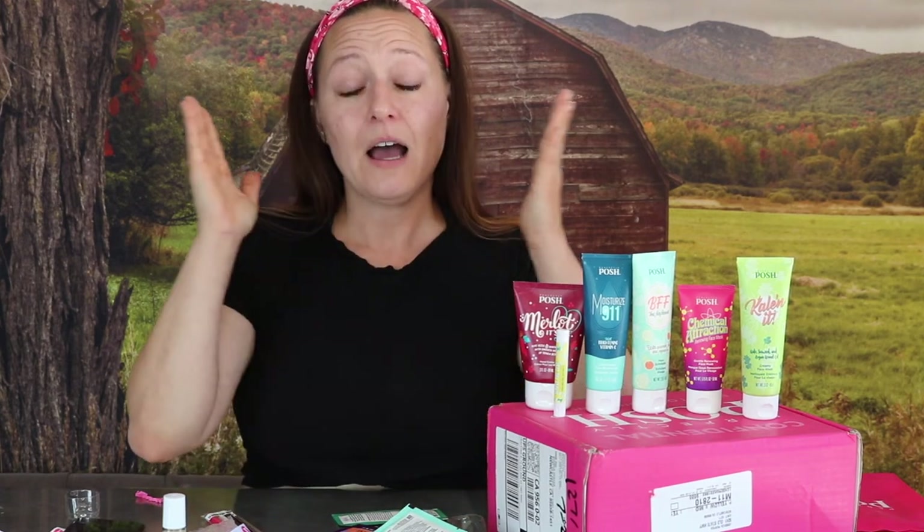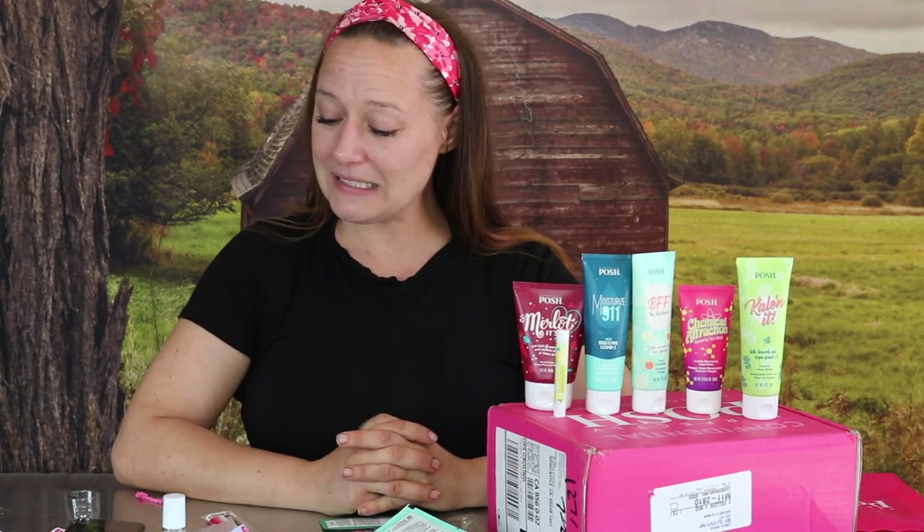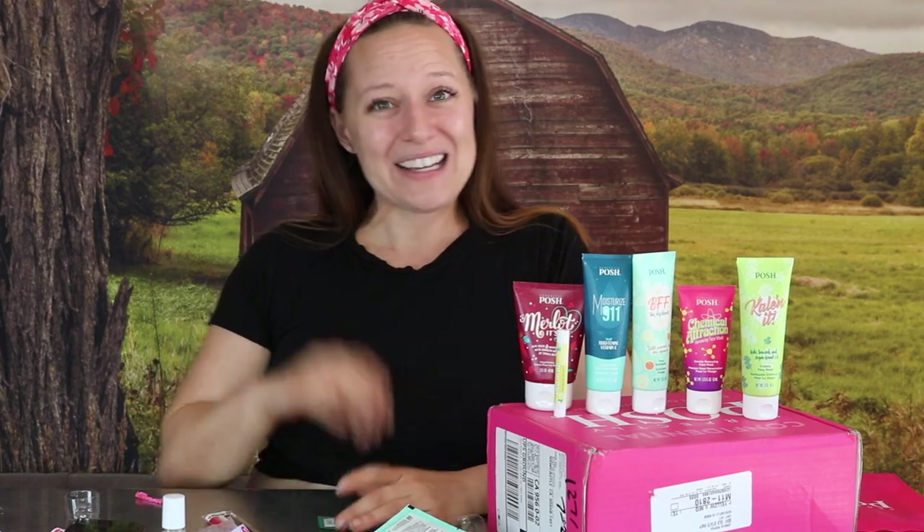And those are all of the products I have to show you guys. There are so many more that launched and I am so freaking excited, but I'm filming this before they actually launch and I don't know what they are. If you have any questions about Posh products or the business, reach out to me because I would love to talk with you. I hope you enjoyed my little sneak peek of the new products. I'll see you in my next video. Bye!